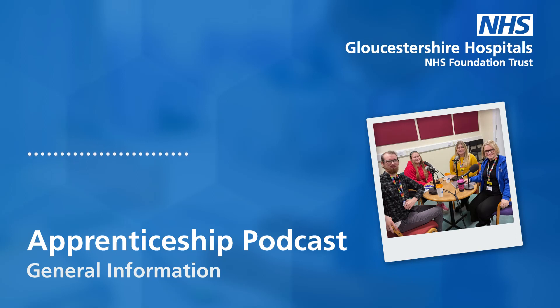Good morning, everyone. Welcome to the very first podcast from Gloucestershire Hospitals apprenticeships team. Hope you're all doing well out there. It's National Apprenticeship Week coming up in February, so we're going to be talking today everything apprenticeship-wise. I'm lucky to have some really special guests with me today: one of my long-standing colleagues, Becky Henderson, and two apprentices from different areas of our trust, from both clinical and non-clinical backgrounds.